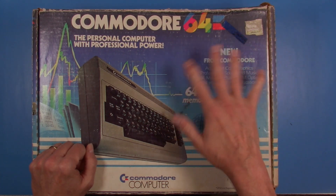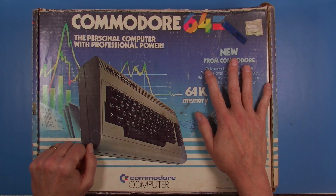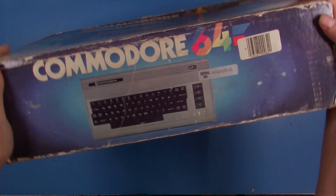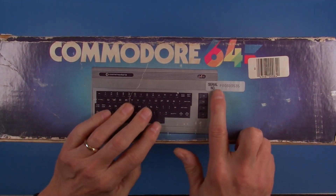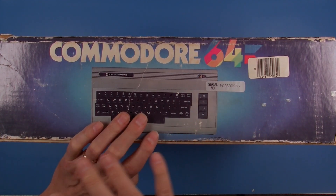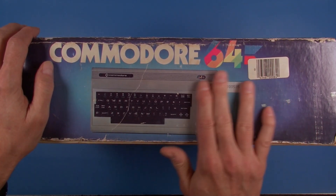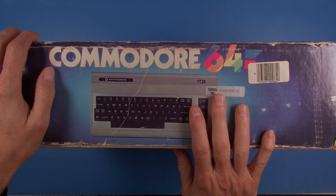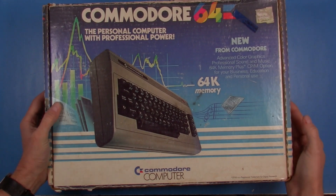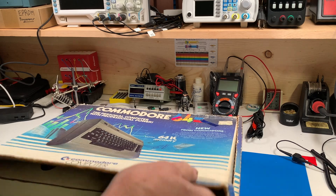It's interesting that we can see this little piece of history on the box. The box does have the system serial number on it: P00303535. I have no idea if that's an early or late model number, but what is interesting is I've checked the serial number on the system inside the box — it does match. So this is the original carton for this system. And popping open the box...